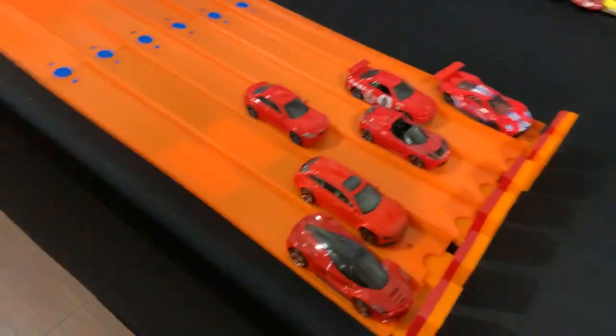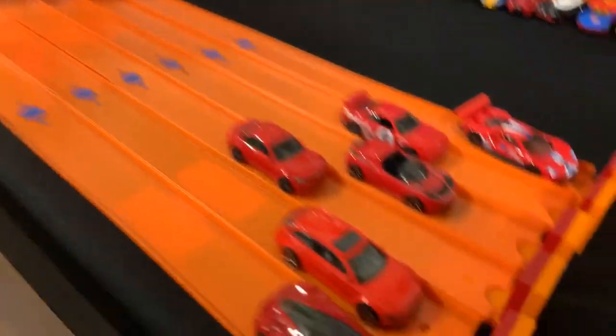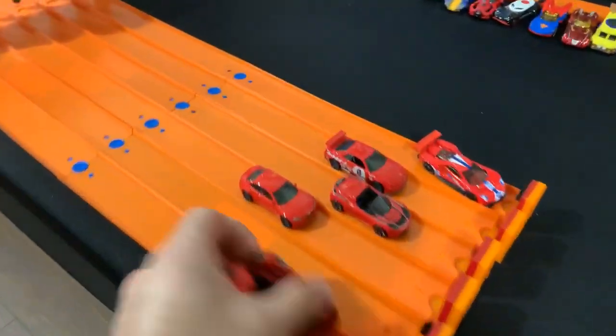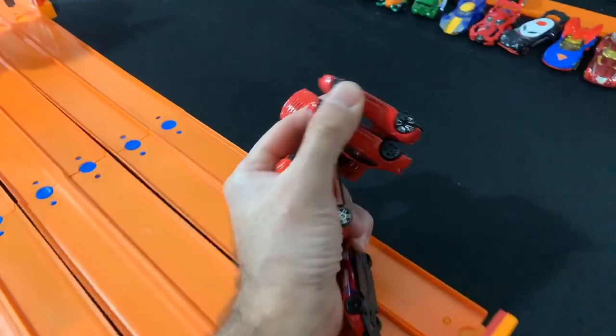Oh, wow! The Audi RS6 Avant takes the win in lane number five — a dominating win. It's going to be tough for the other cars, but let's bring them back to the starting line and see what we can do.